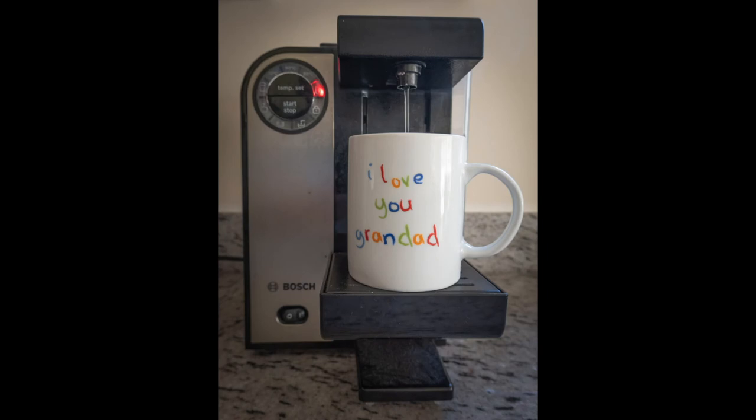Brewing a cuppa. Good old grandad. When we look at this image, our eyes immediately go to the mug, and I'm sure that's what you intended. I'm wondering if the grandson or granddaughter actually wrote the words on the mug and then it was glazed and fired. Either way, it's obviously a gift that means a lot to the author. You've presented it on a coffee machine and have added to the image by having a stream of what looks like water running into the mug. I wonder if it might have been a nice touch to have coffee running into the mug, but perhaps it wouldn't actually look very different. Either way, a nice image that is about coffee time, but also about the importance of family.